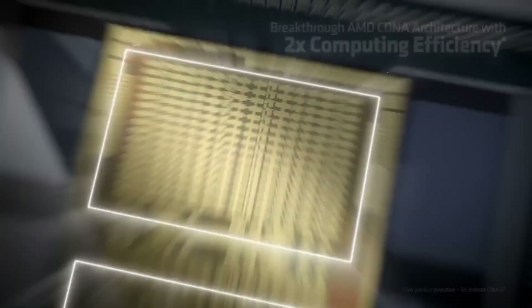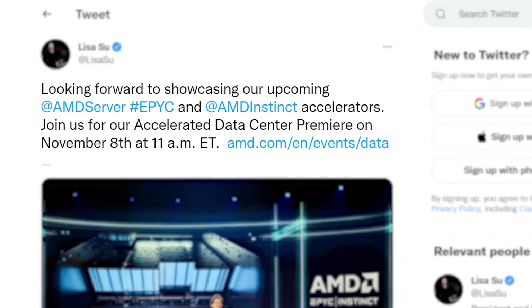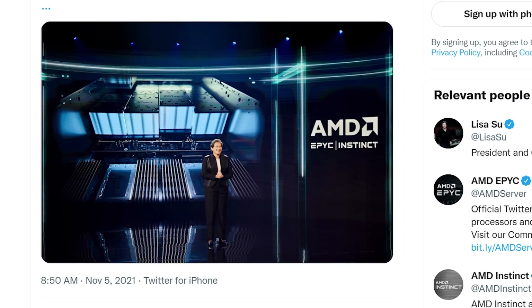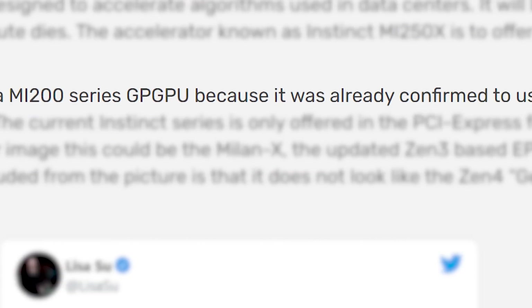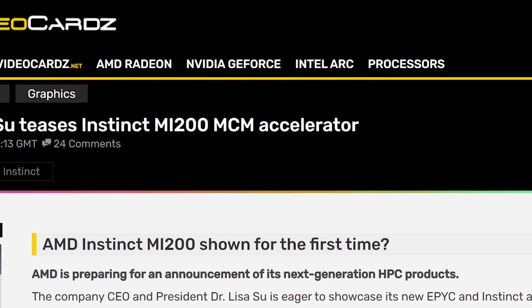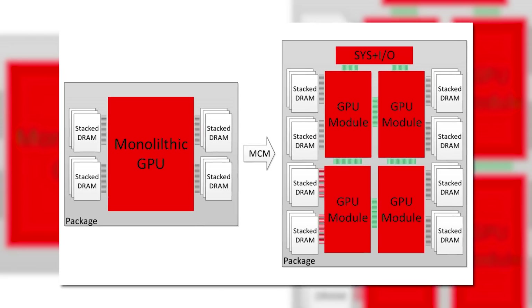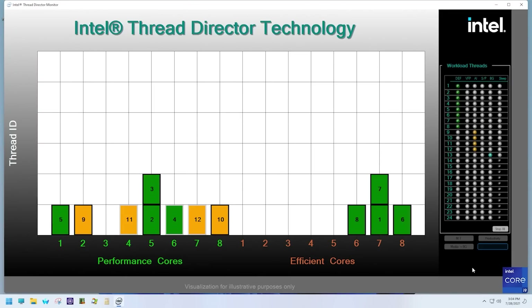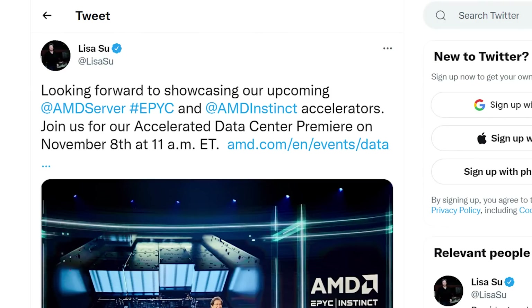Speaking of what AMD is planning, the company just teased what should be the world's first MCM GPU. In a tweet from AMD's own CEO Lisa Su, she stated that she's looking forward to showcasing their upcoming Epic and Instinct parts, and to join AMD on November 8th for their accelerated data center premiere. The image right here shows renders of their Instinct lineup — specifically their MI200 series. They're confident this is the MI200 because it was confirmed to have an OAM connector, which is what we're seeing here. The reason this is such a big deal is because the MI200 is set to be the world's first MCM GPU. Think of it as multiple GPUs combined on a single die, but software sees it as one GPU — developers won't have to code much for it like Crossfire or SLI. It would allow for massive scaling similar to AMD's Zen architecture, and it's set to launch in just a few days. Go AMD!